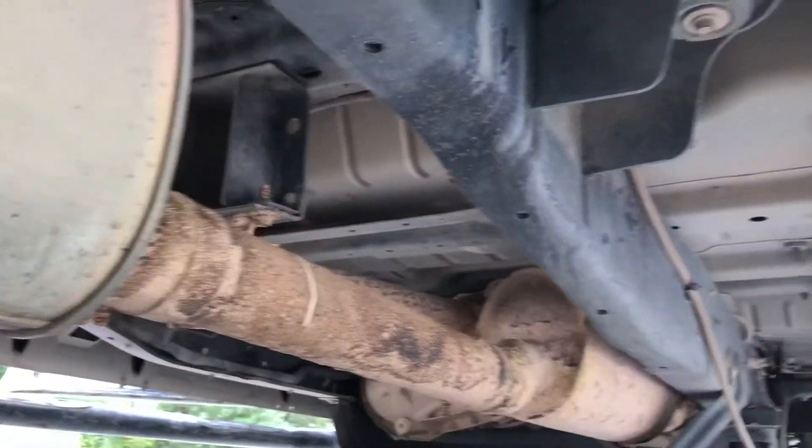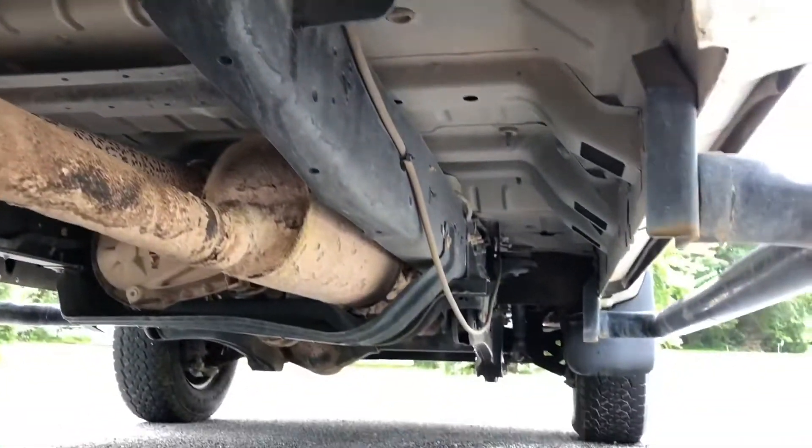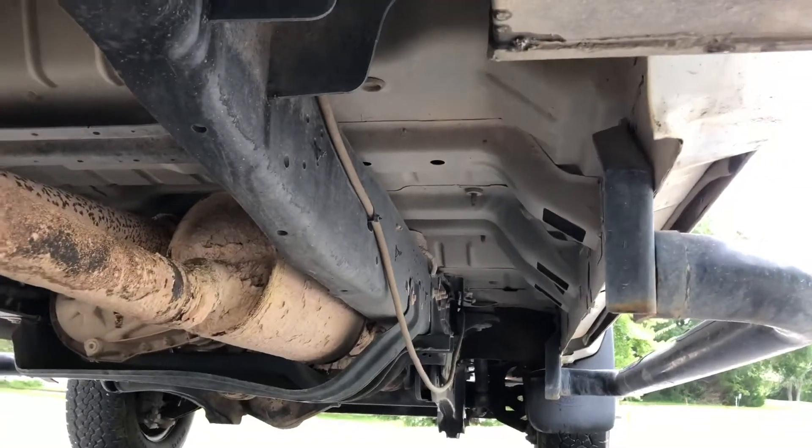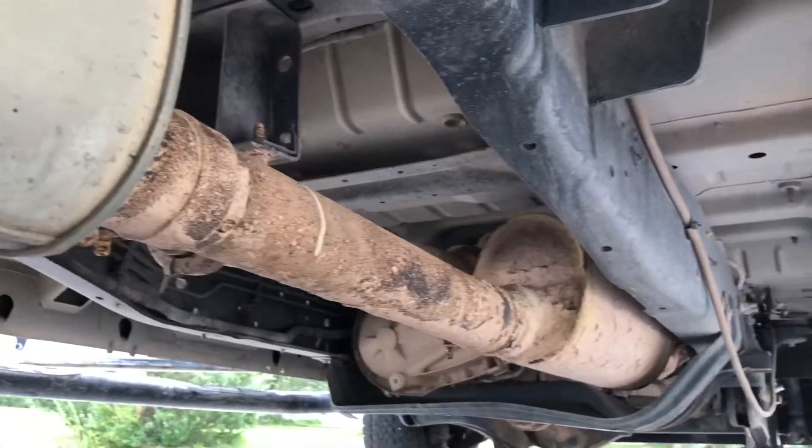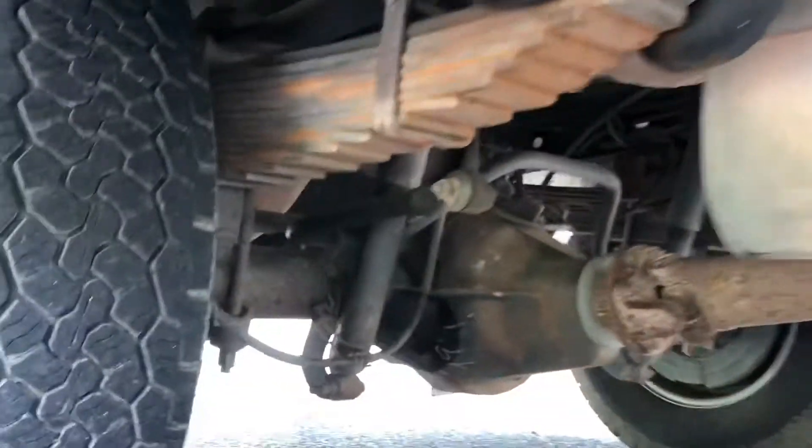The exhaust components have normal oxidation on them, but zero rust on the body, the frame, and the service bed — that's clean. Just drive shaft and exhaust components there. There's the rear.